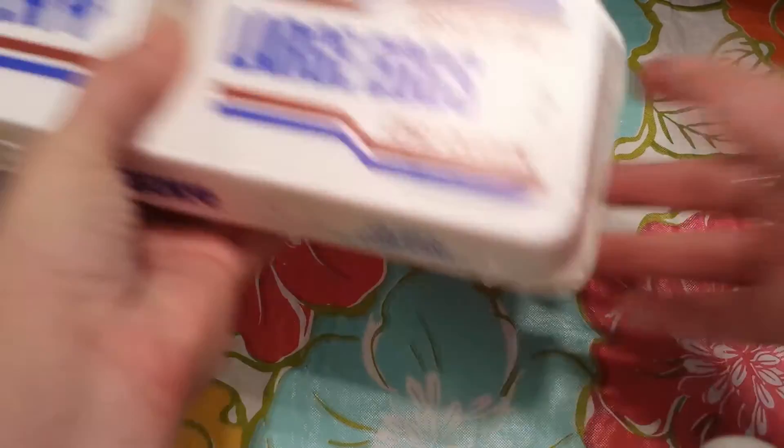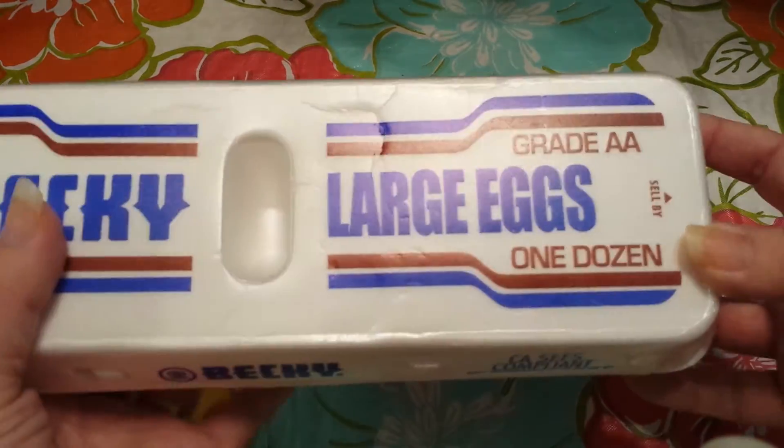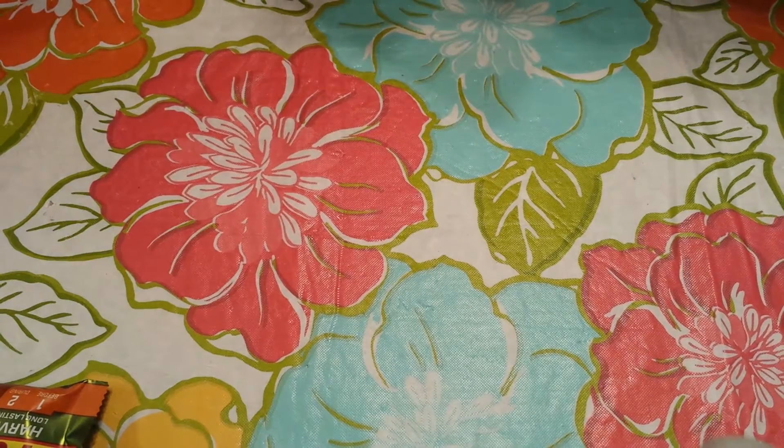First, from the Grocery Outlet, I grabbed a dozen of the Becky Large eggs. Eggs are so expensive right now — I think that was $3.50.